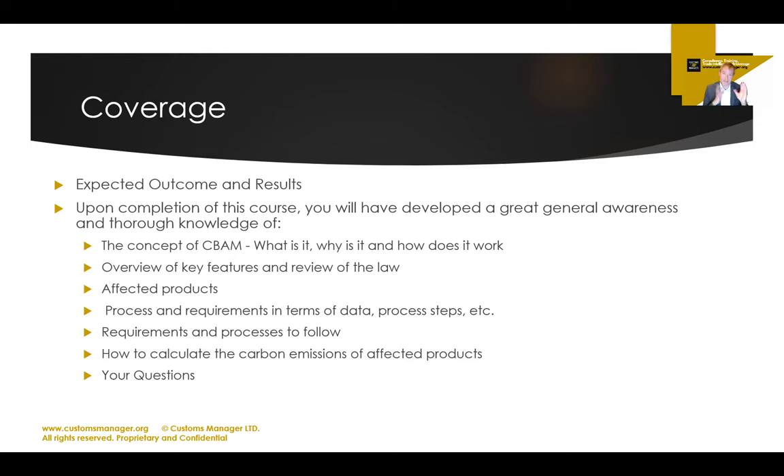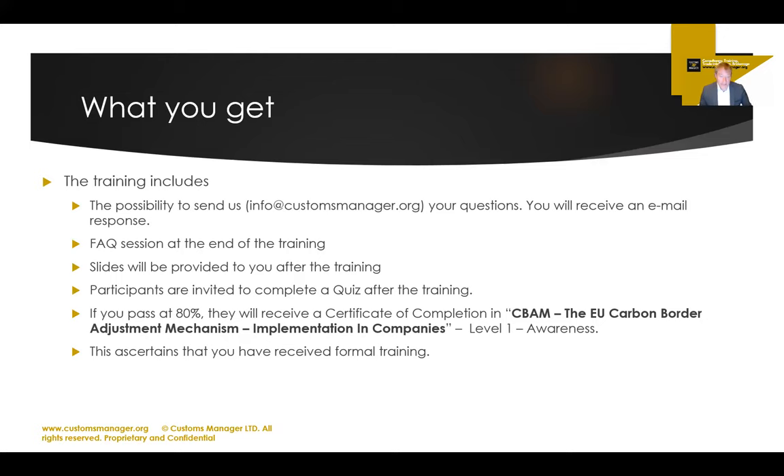What you get is the same whether you do it pre-recorded or live online or on-demand. You can directly chat to us in the live training, or send your questions to info@customsmanager.org and receive an email response. There's an FAQ session at the end of the live training, and for the on-demand training we'll provide a document covering FAQs. Slides will be provided after the training — a couple of days for live participants, or downloadable right away for on-demand.